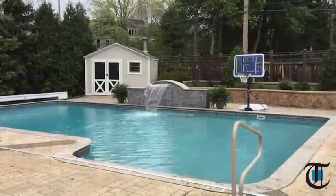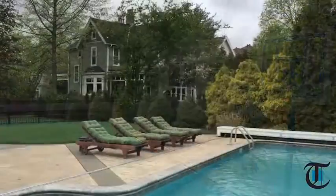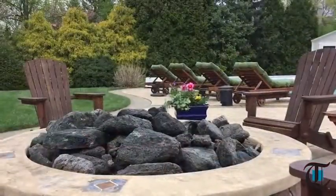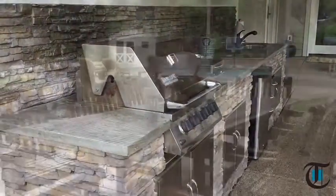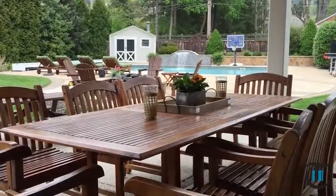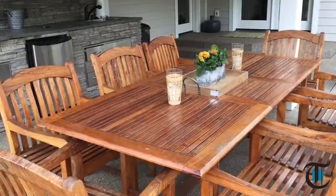This home is suited to an active family that loves to entertain. The sprawling property, on three-quarters of an acre and within walking distance of the village, has a backyard oasis, in-ground swimming pool and Phoenician-style fountain, fire pit and outdoor kitchen.